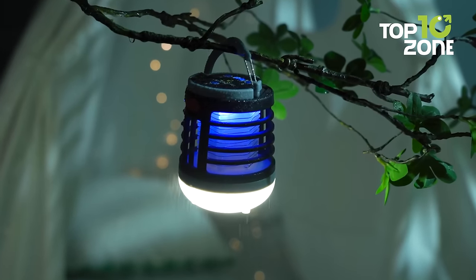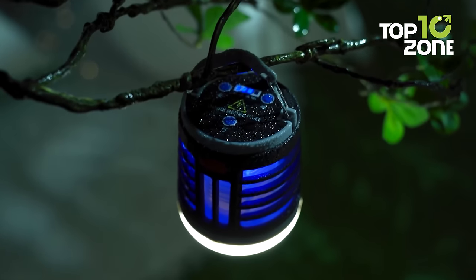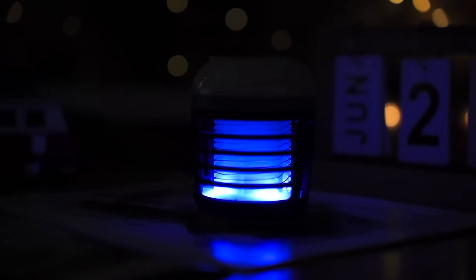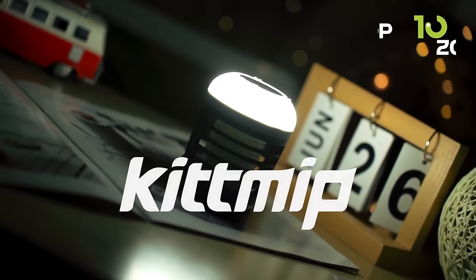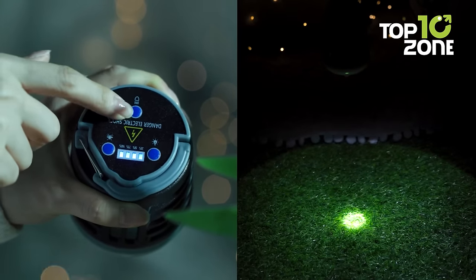It's lightweight and portable, so you can take it with you wherever you go. This mosquito killer is IPX5 waterproof rated. You can use it in rainy weather without worrying about damaging the device. It's built to be safe and sturdy, so you won't have to worry about breaking it easily.